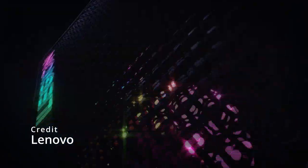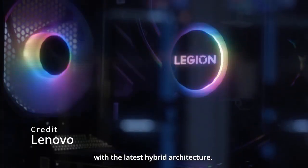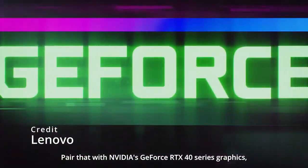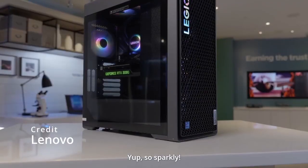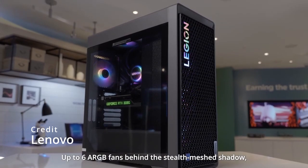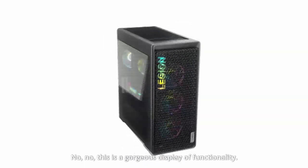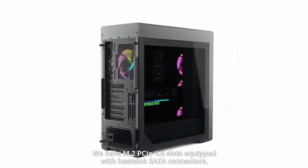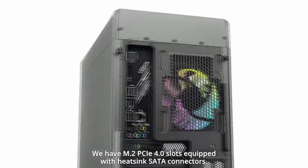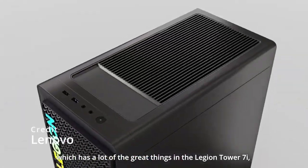Another impressive gaming PC is the Lenovo Legion Tower 5. It is a powerful gaming desktop that offers impressive performance and expandability, powered by up to a 10th Gen Intel Core i9 processor and up to an NVIDIA GeForce RTX 3070 graphics card. This system is designed to handle even the most demanding games with ease. One of the standout features of the Lenovo Legion Tower 5 is its upgradability. The system supports up to 128GB of DDR4 RAM and up to 2x 1TB PCIe SSDs, as well as a 2TB HDD for additional storage. The case also features a tool-free design that makes it easy to upgrade or replace components.